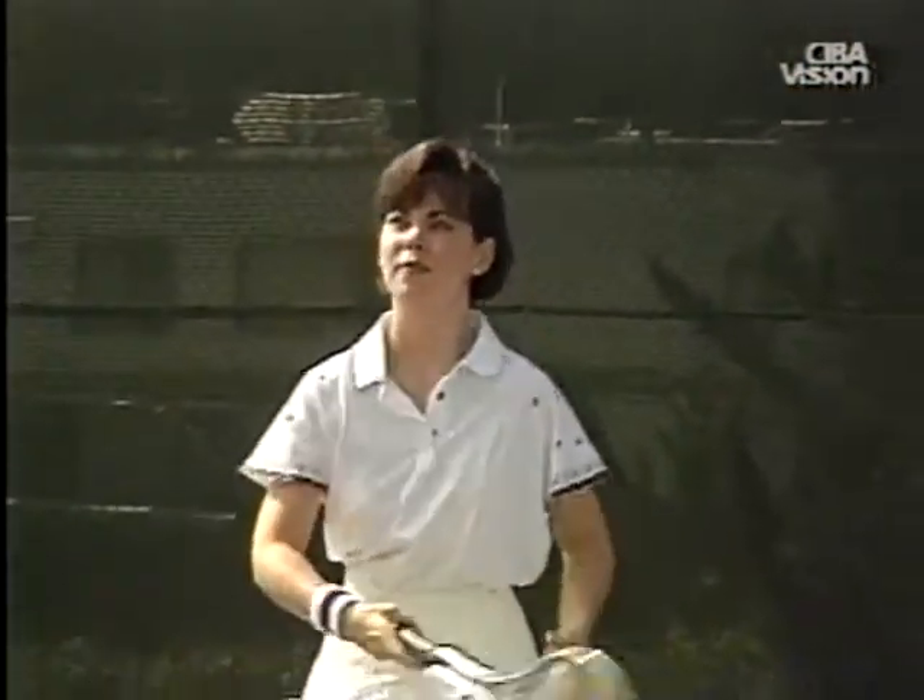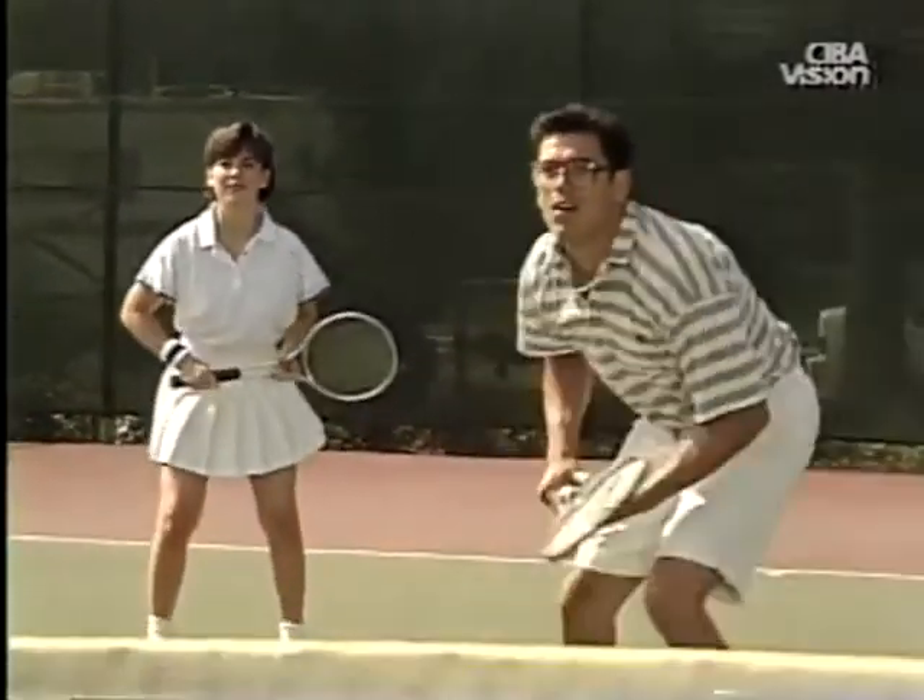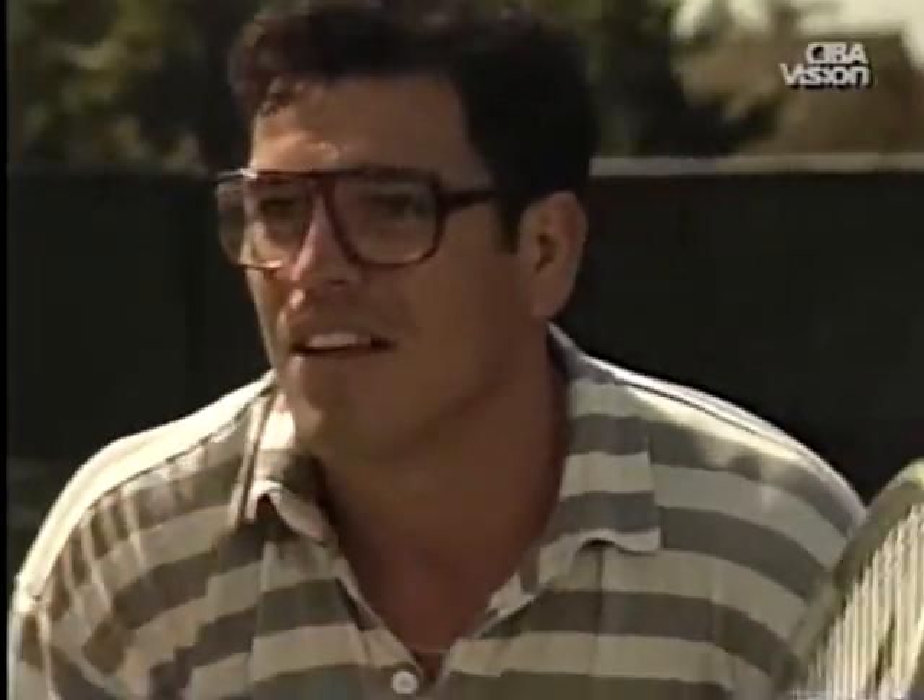Many people find contact lenses more convenient than eyeglasses for sports and other strenuous activities and enjoy the wider field of view and improved peripheral vision. Furthermore, contact lenses never get in the way or slide down the nose like eyeglasses do.